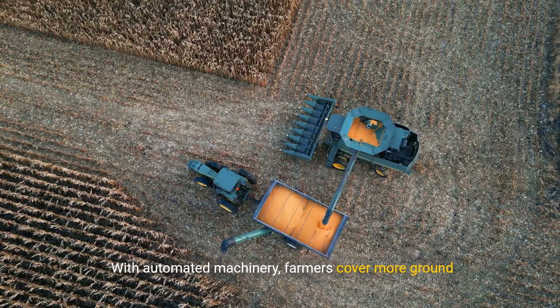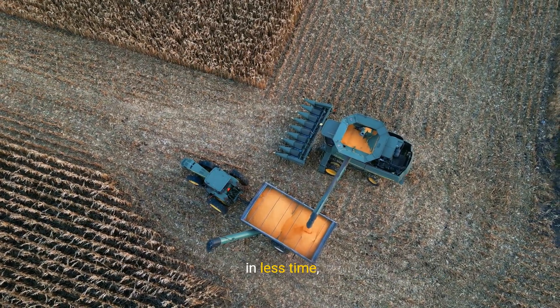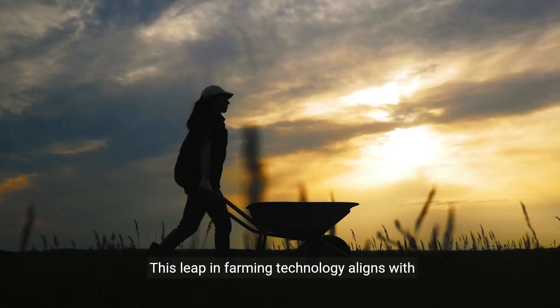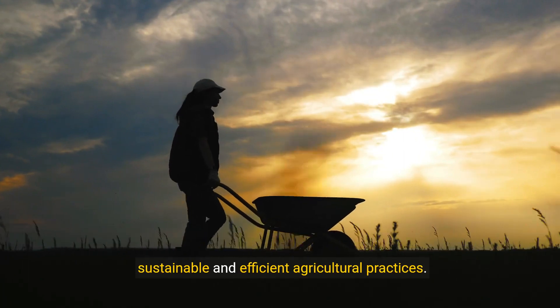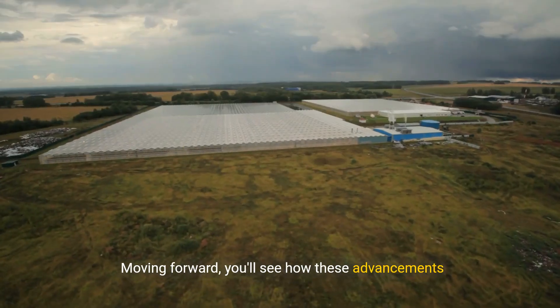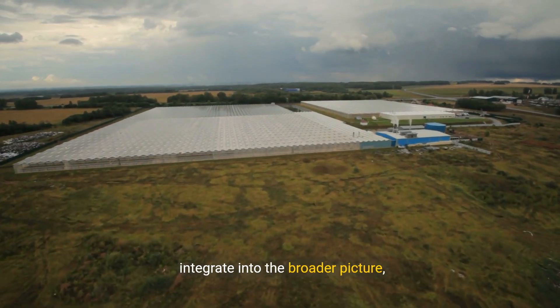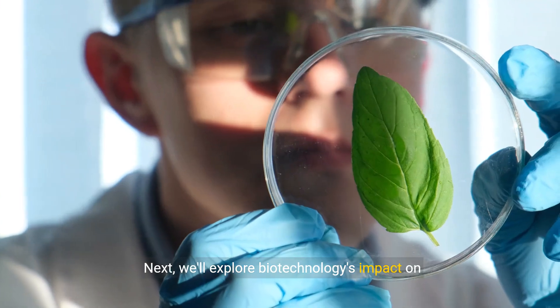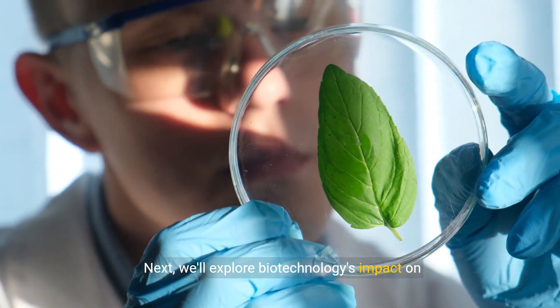With automated machinery, farmers cover more ground in less time, optimize resource use, and yield better harvests. This leap in farming technology aligns with sustainable and efficient agricultural practices. Moving forward, you'll see how these advancements integrate into the broader picture, driving the evolution of agriculture. Next, we'll explore biotechnology's impact on modern farming.